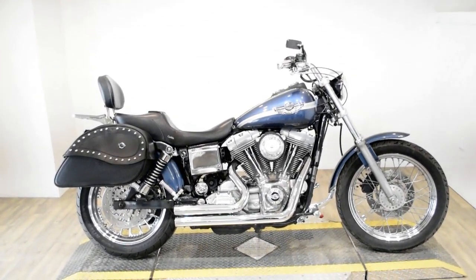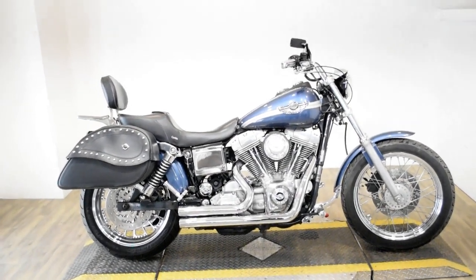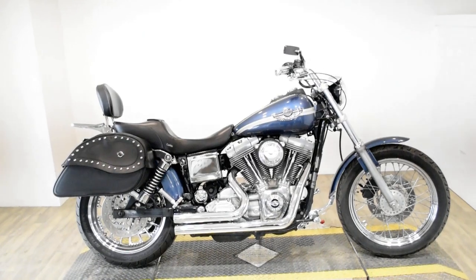Monster Power Sports is offering this 2003 Harley-Davidson Dyna Superglide. This is also a 100th anniversary bike.